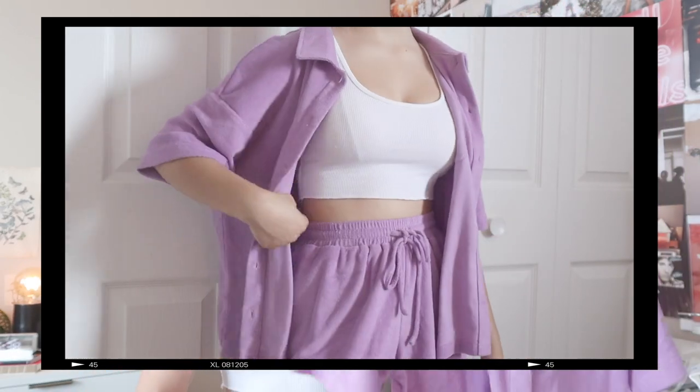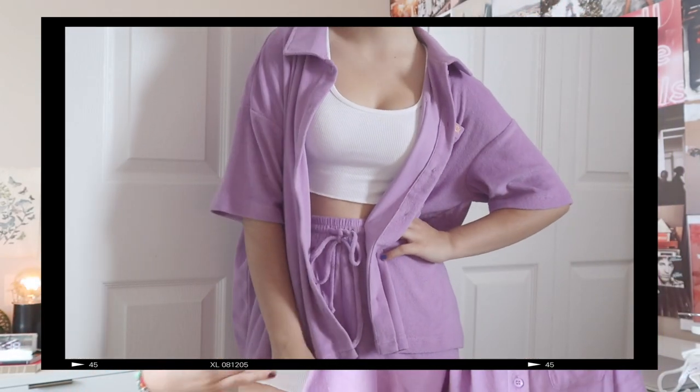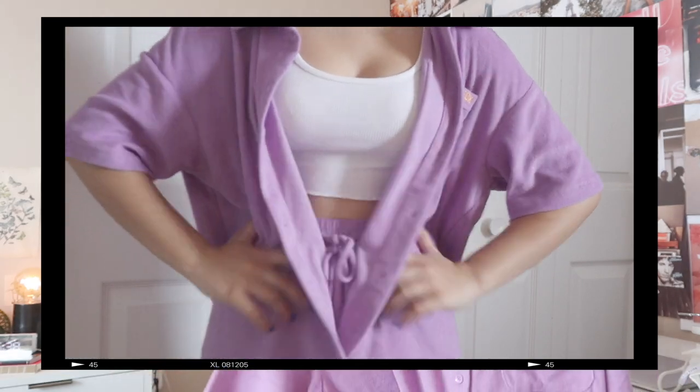The last top before we move on is this terry cloth button-up. This is the 'Free Fall' terry shirt in lilac. When I went on their website and saw the different pictures, I thought it would be so cute to pair this up with whatever bathing suit you're wearing and leave it open with the matching shorts — which I also got — and I also got the matching bucket hat. I love lilac and light purple, I think it's so pretty.